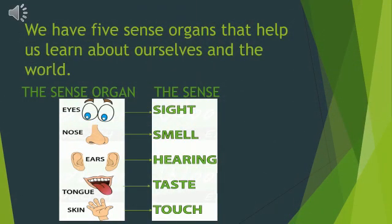We have five sense organs that help us learn about ourselves and the world. The five sense organs are eyes to see, nose to smell, ears to hear, tongue to taste, and skin to touch.